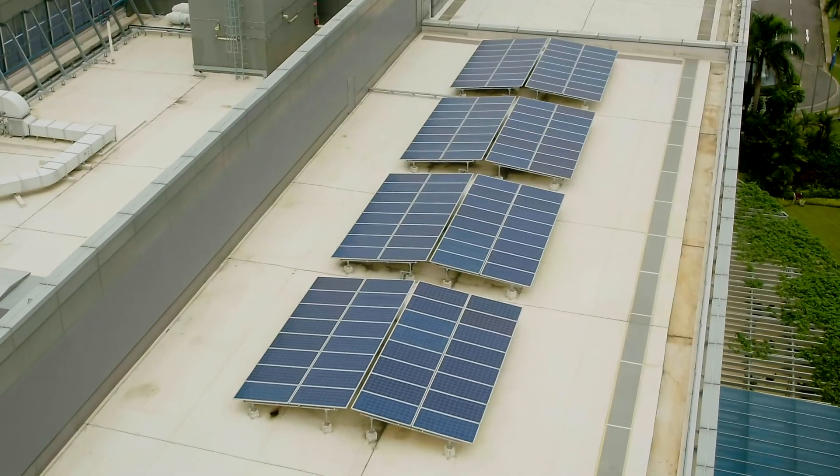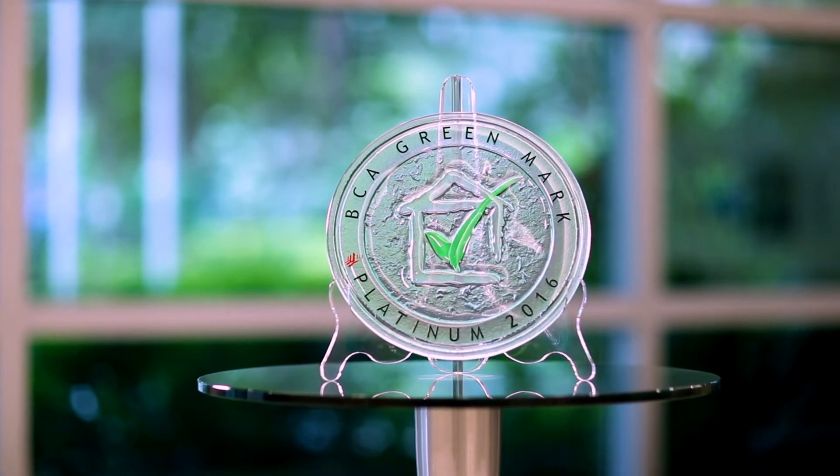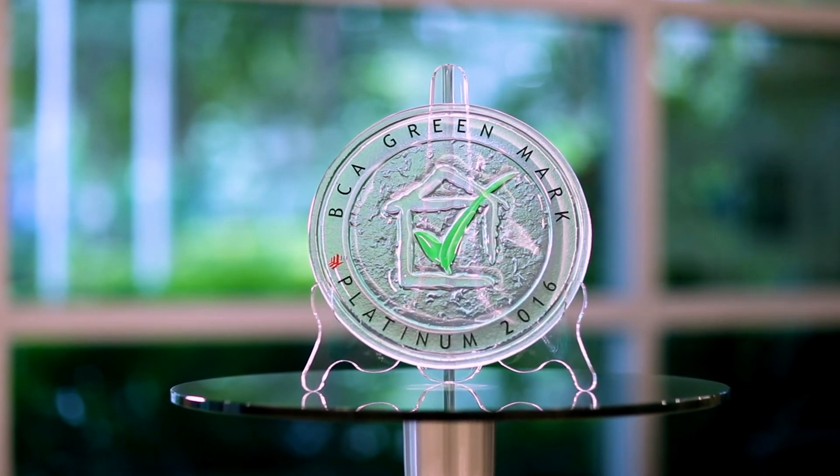These and other sustainable innovations earn Fab 10X Singapore's highest honor for sustainable design, the Greenmark Platinum Award.